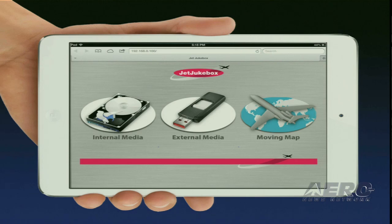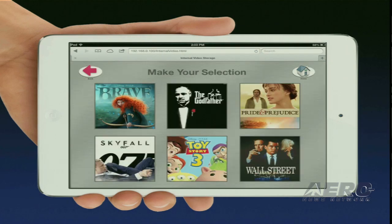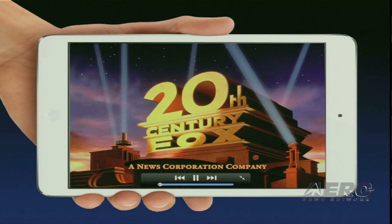Once you log on, this is our homepage. You'll notice it has internal, external, and moving map options. If we wanted to look at something on the internal, I push my finger on that and up comes another menu. It's a very retail-looking product. If I select movies and click the movie button, up comes a list of movies. You just thumb through, find the movie you want, push the button, and up comes the movie. Eight people can stop, start, and run a movie simultaneously on the airplane.